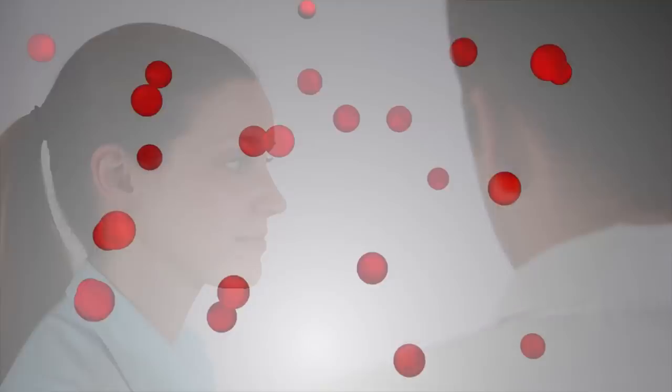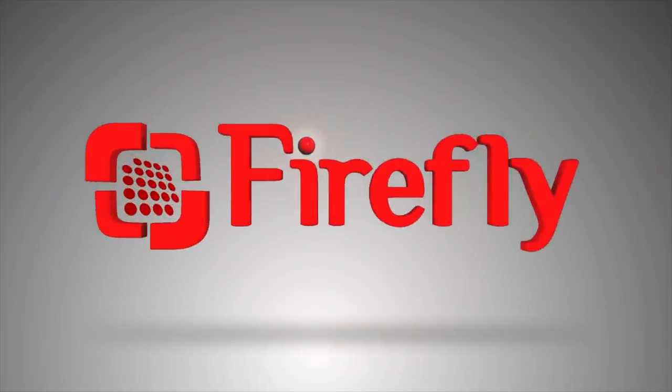Visit our website, fireflyglobal.com, to learn more. Better vision. Better results. Firefly.